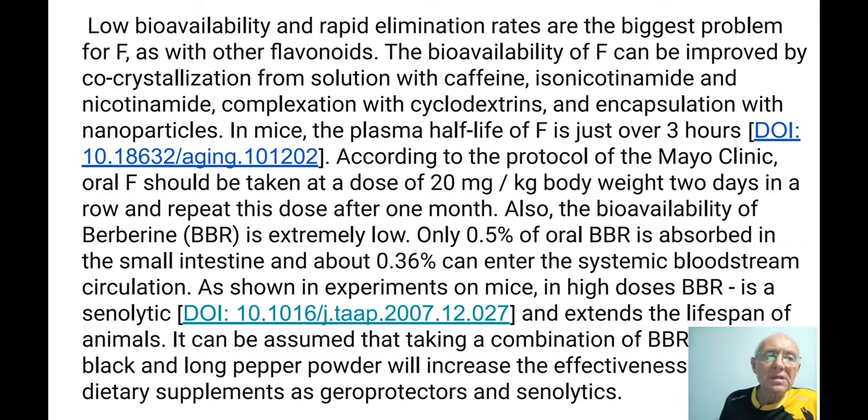More interesting is berberine's bioavailability — it is extremely low: only 0.5% of oral berberine is absorbed in the small intestine, and only 0.36% can enter the bloodstream. Also, its half-life is only 3 hours. But berberine at high doses extends the lifespan of mice. It works as a senolytic at high doses, as a senostatic and geroprotector at low doses. Combining berberine with ground pepper powder could increase its bioavailability. Berberine is relatively cheap — if you combine it with ground pepper powder, you can probably get some interesting improvements in your health.